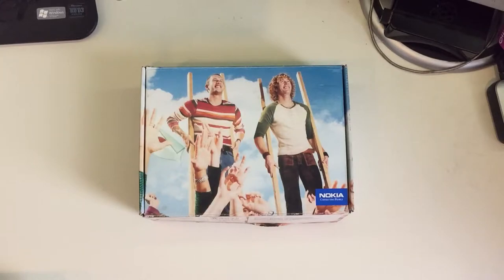Hello YouTube and welcome to this new video. Today I'm going to briefly showcase this Nokia 3330. This is the classic Nokia, the indestructible Nokia, even though it's not the 3310 which was more famous, but it's pretty much the same phone just with a few more software features.